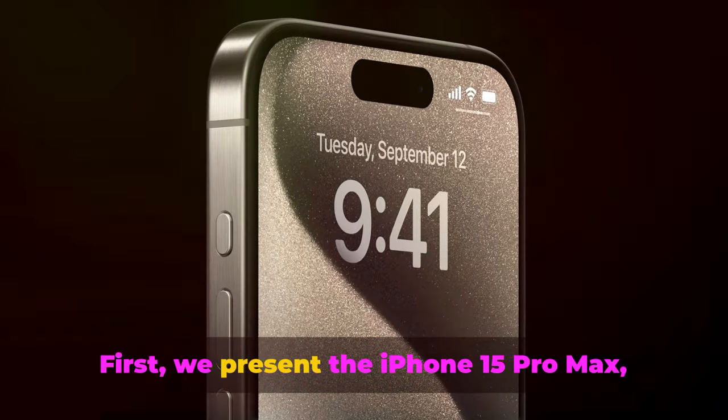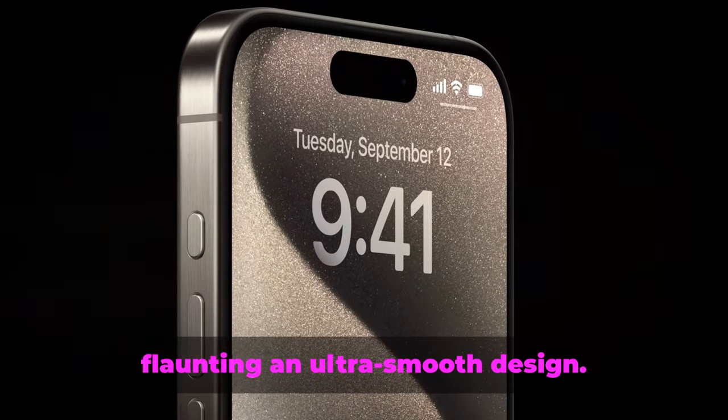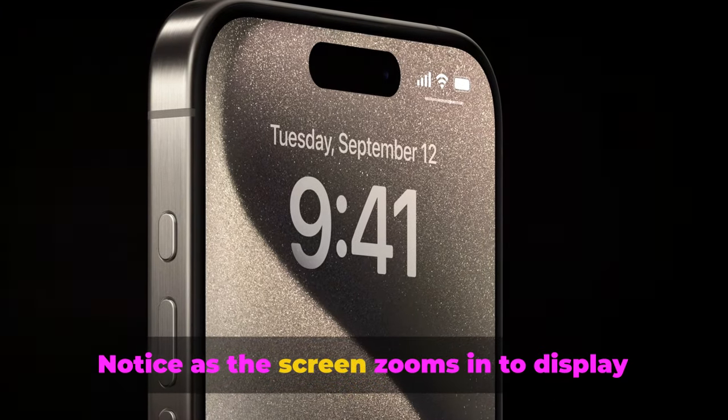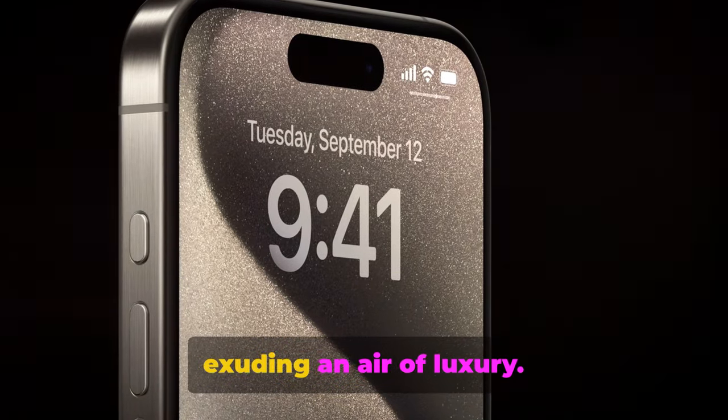First, we present the iPhone 15 Pro Max, staying true to Apple's heritage and flaunting an ultra-smooth design. Notice as the screen zooms in to display its shiny glass back and steel frame, exuding an air of luxury.